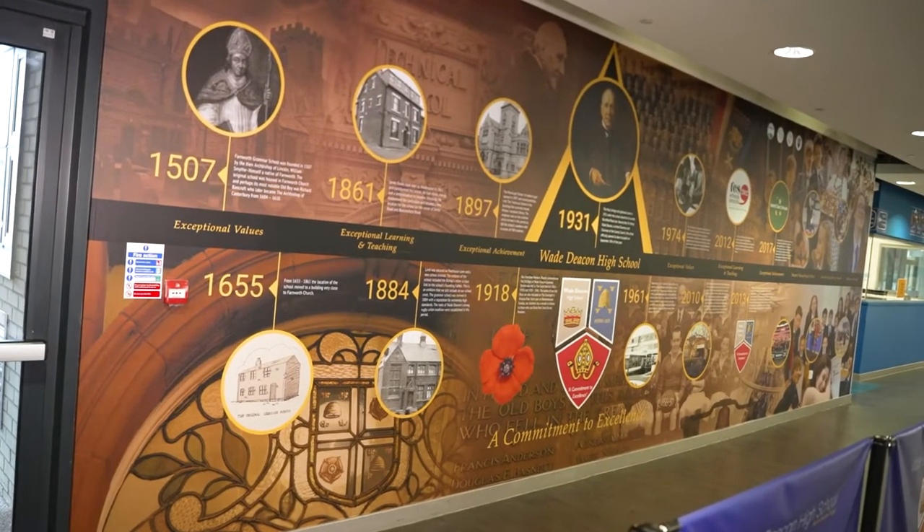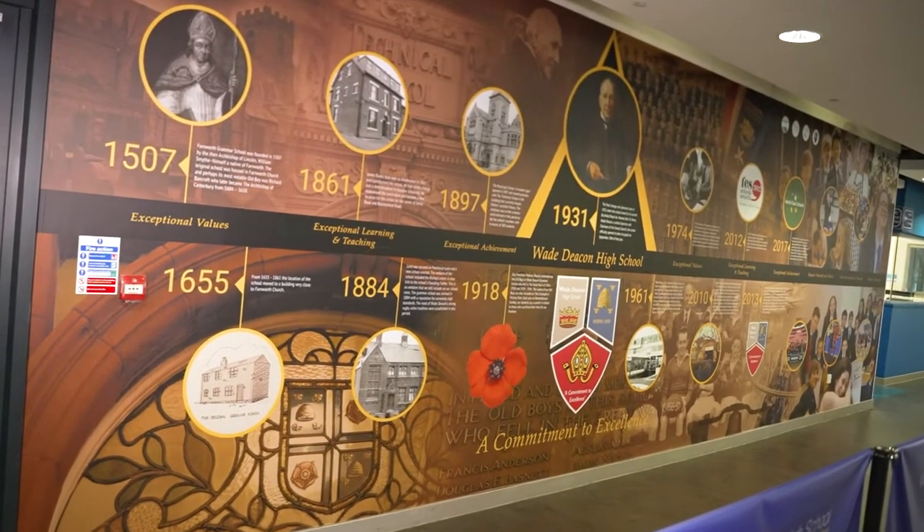As you'll find out, Weydeakin is definitely a 21st century school, however you might be surprised to know that our history can be traced back as far as 1507. This timeline near our main entrance shows our heritage and it's well worth a look. It's an exciting time to be a Weydeakin student and hopefully you'll be the ones writing the next chapter of our history.